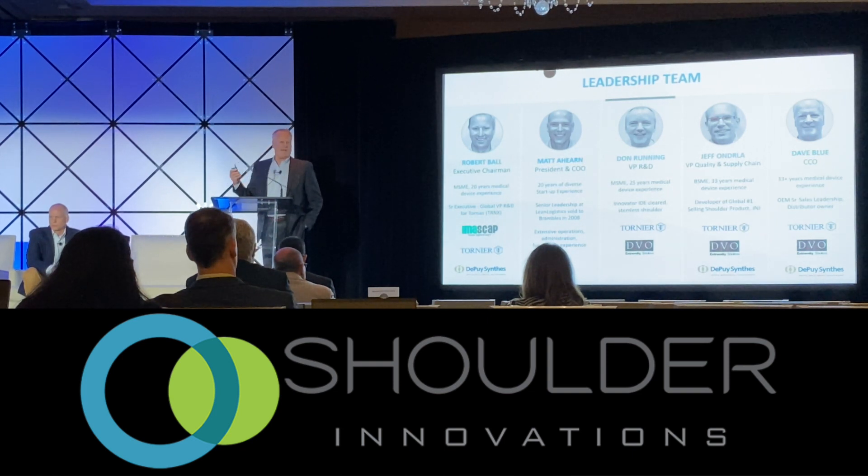In fact, three of our partners probably have 150 patents between them, and they represent probably 50% of the total shoulder arthroplasty done in the world.